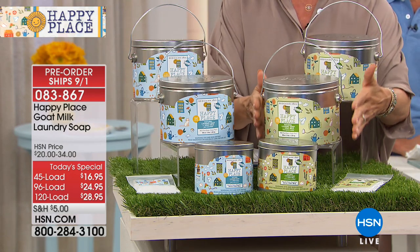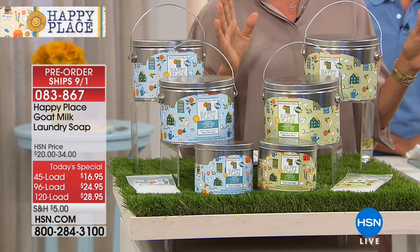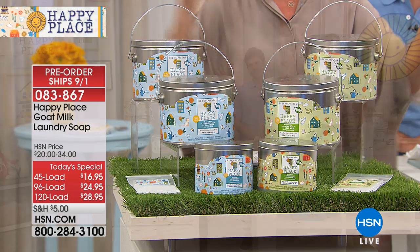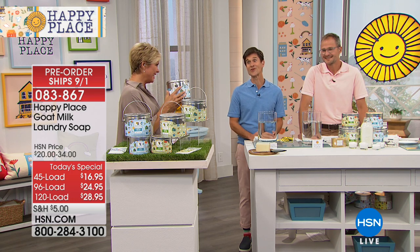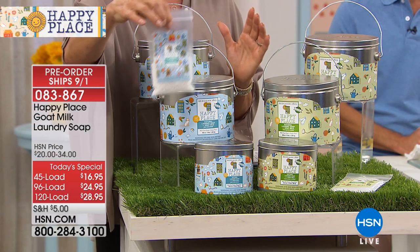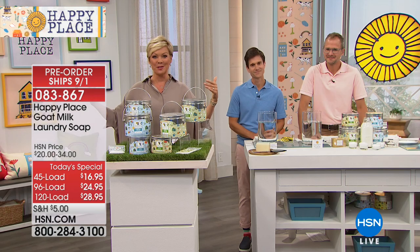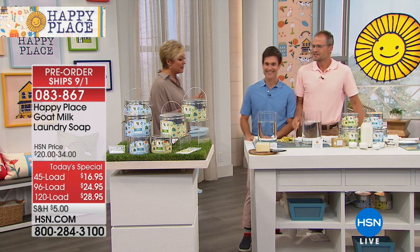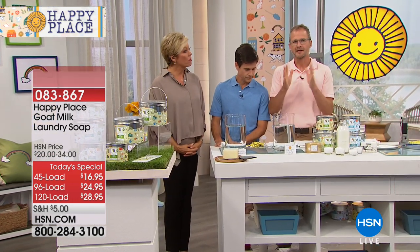These are your choices — the three sizes. Do you want the 45, the 96, or the 120 load? And do you want the Pure, which is unscented, or the Sweet Grass? Both options under item number 867. Everybody gets a flex pay — it's three flex across the board no matter how big your order is. The best value is the 120, which breaks down to 24 cents a load. You also get wonderful trials including the booster odor eliminator. And you can do auto ship to secure today's special price for all future shipments.